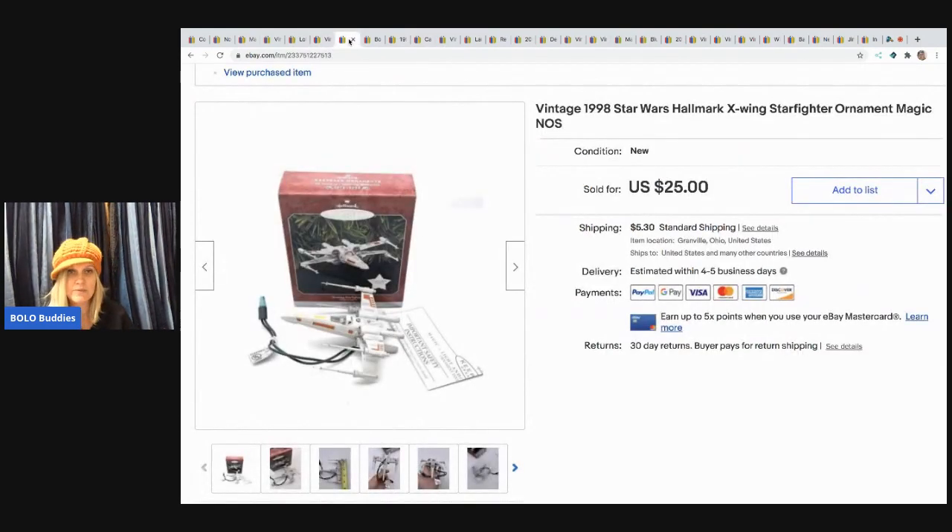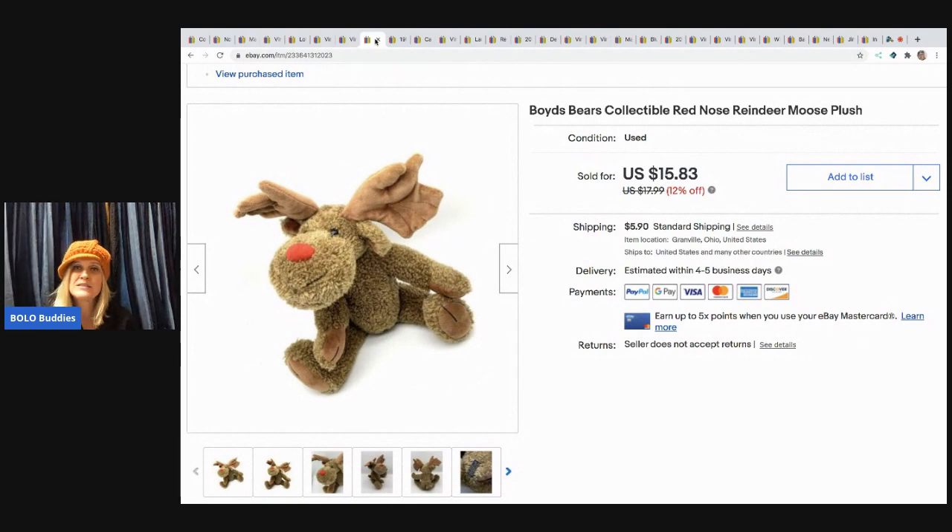The next item I sold is a Star Trek Starfighter ornament from 1998. It came in a mystery box and I sold it for $25, buyer paid shipping. Keep in mind I donate 80 to 90% of what I get in mystery boxes — they're not all wins.